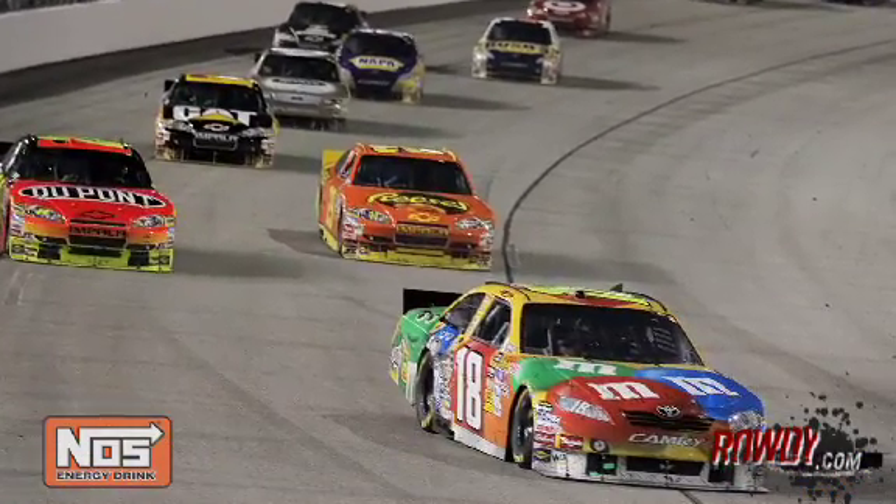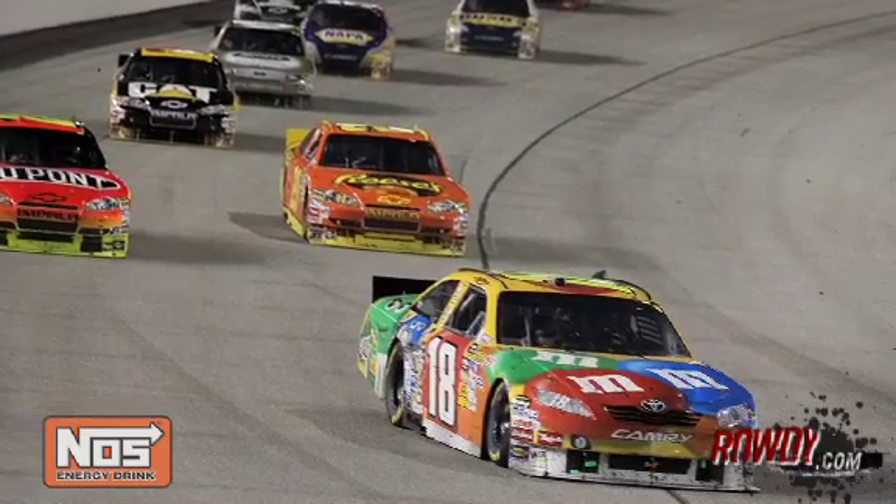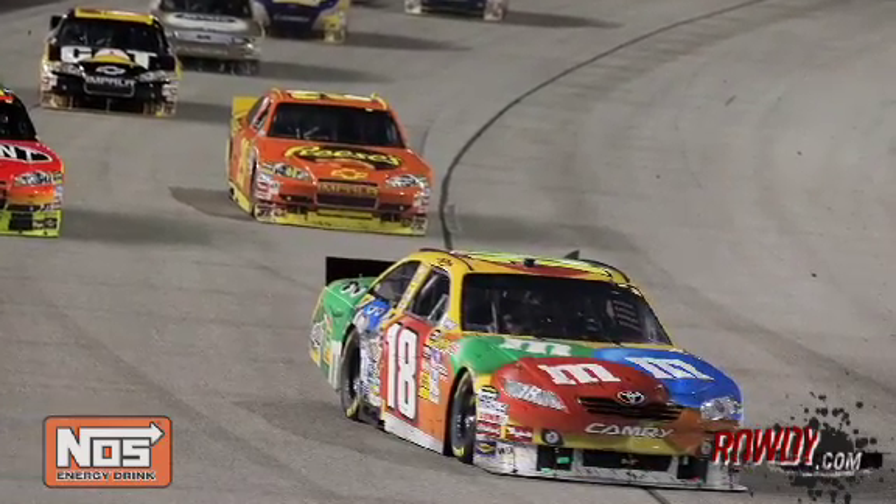Talk about turn two. You run into the corner through turn one down the front straightaway — it's kind of an arc, a smooth transition getting down into the corner. When you get to the center, you've really got to be able to bend there and get the car pointed because turn two is so tight. The wall kind of comes up on you quickly, and the banking falls off — you flatten out and the car just wants to automatically drift out through momentum and inertia. You've got to make sure you have enough forward bite, but you've also got to miss the wall.